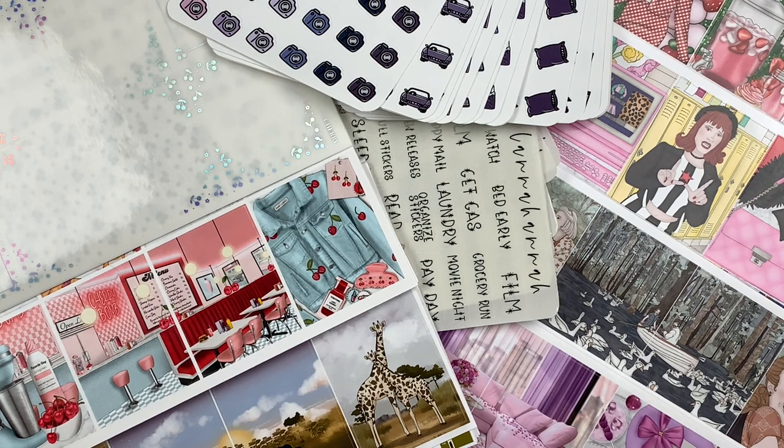Okay, there you guys have it — that is everything from this haul that I could at least fit on screen. I hope you guys enjoyed this video. I will have all the shops featured linked in the description box below as well as any coupon codes or referral links I have for them. Please do not forget to like, comment, and subscribe, and I'll see you guys next time. Bye!